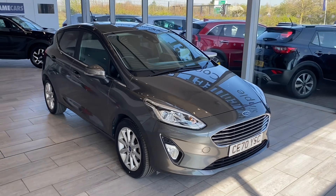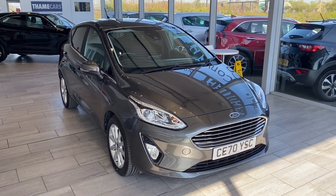Welcome to Tome Cars. If you're after a lovely condition, nearly new Fiesta, then look no further.